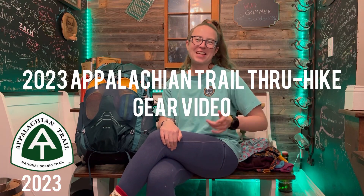Hey there, I'm Tristan and I am hitting the Appalachian Trail in just a few weeks to start my 2023 thru-hike. Today I want to share with you some of the gear that I am taking with me.